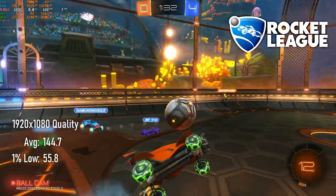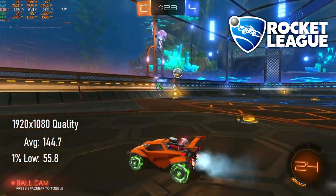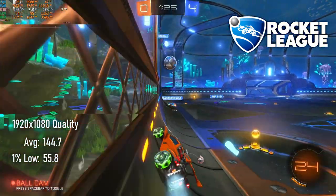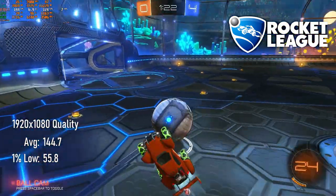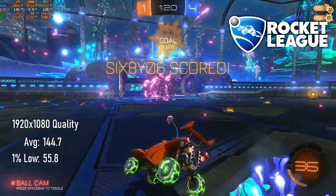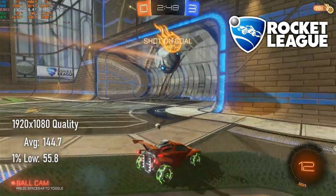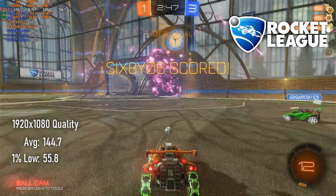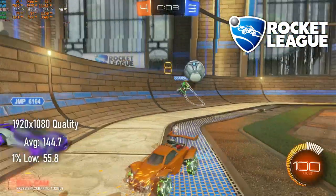If you are looking for a high refresh experience in Rocket League on Kepler, I have good news and bad news. The good news is the 770 averages 144 FPS at 1080 quality settings, which is about 10% faster than the GTX 670. The bad news is this generation of cards tops out at 120Hz over DisplayPort, so at 1080 you won't actually see a benefit in this card over the 670.